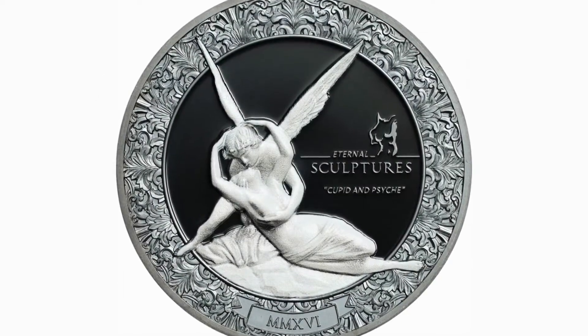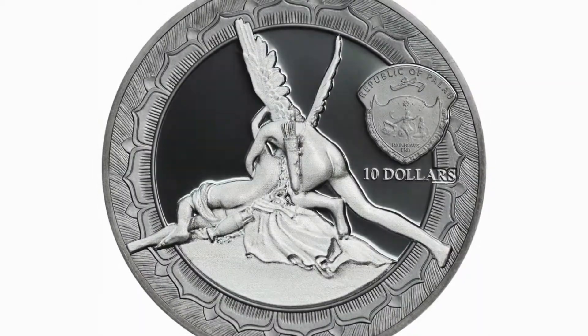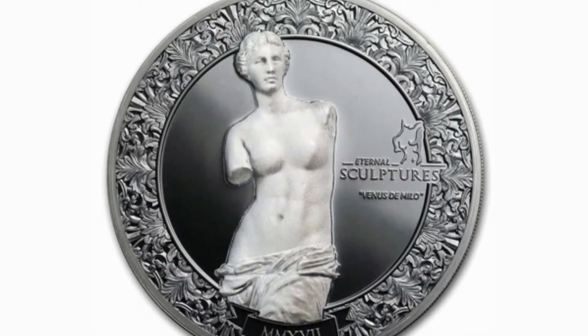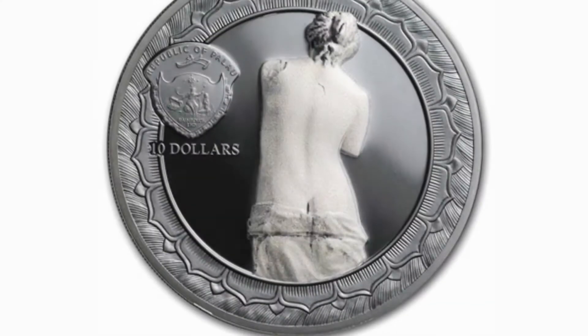I told you about this series just a few videos ago in the Rape of Proserpina coin video review, but let's recap! Eternal Sculptures is an official Power Coins series that celebrates the classic sculptures that have become eternal. The first issues were Cupid and Psyche and Venus de Milo, whereas the last issue was Rape of Proserpina, recently introduced to you.